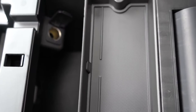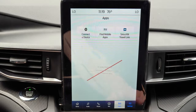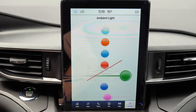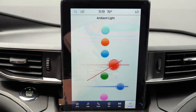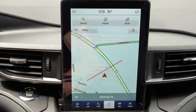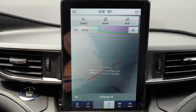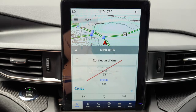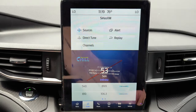The infotainment system: an 8-inch color touchscreen (Sync 3) comes standard. However, the Technology Package for $995 upgrades to a 10.1-inch tablet-style vertical display, which we have here today. Bluetooth and audio streaming come standard either way, as do Android Auto, Apple CarPlay, and the factory navigation system. You can also control climate settings and ambient lighting from the screen.